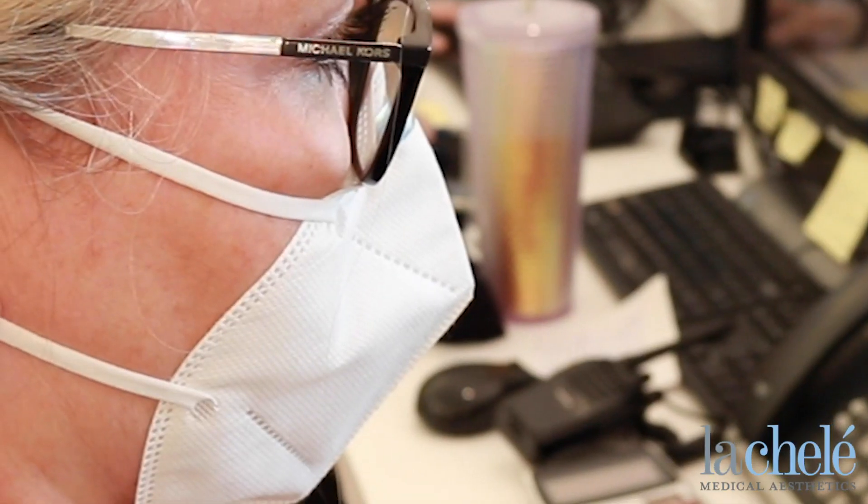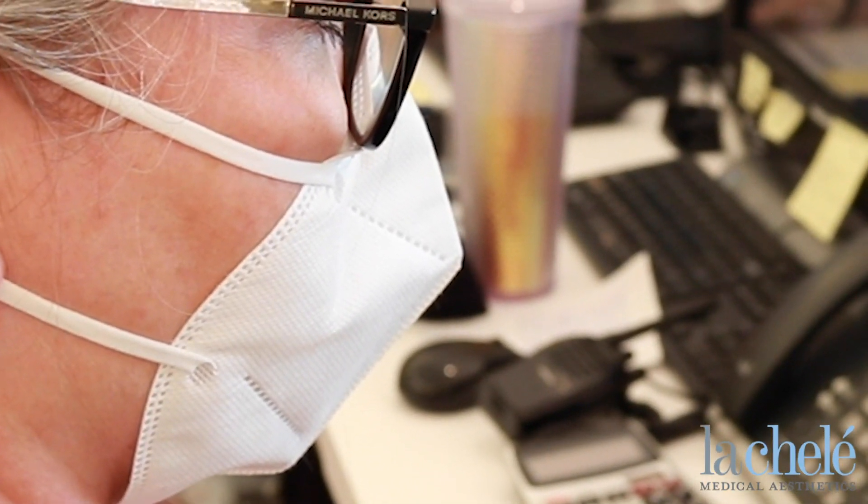Hi everybody, Brielle here with La Chalet. I'm one of the medical estheticians here. Today we are here to talk about maskne. It's a common problem we've been seeing lately — just acne underneath of that mask area.